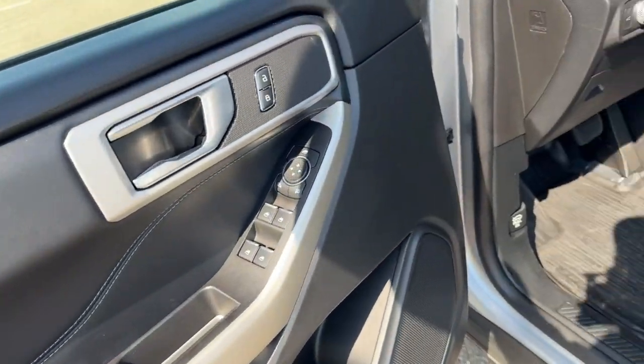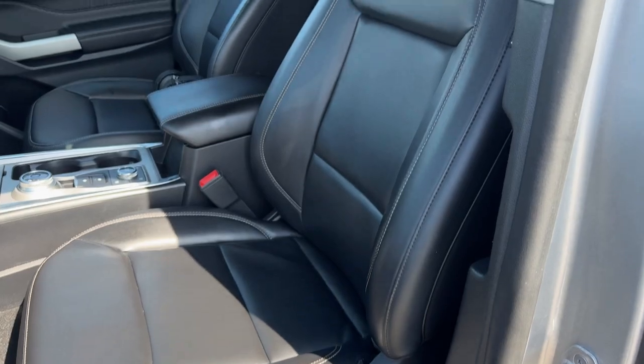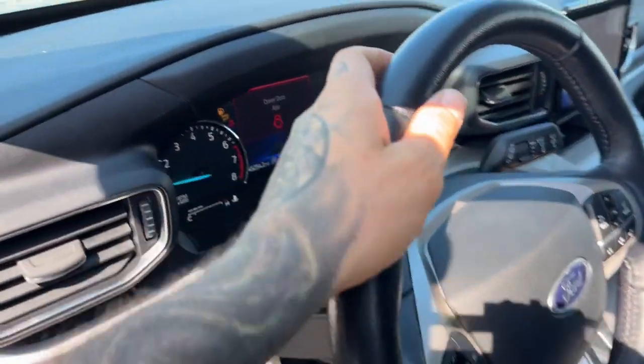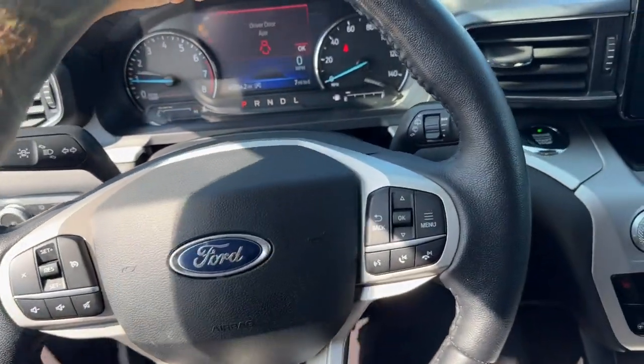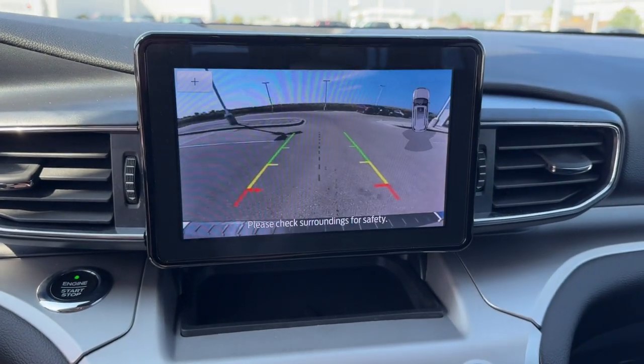Nice all black interior here. You got all weather floor mats, power driver seat, black leather seating throughout the vehicle, leather wrapped steering wheel, and push start engine. You got Apple CarPlay and Android Auto as well as Bluetooth.